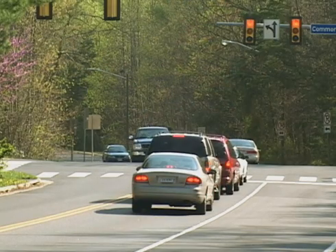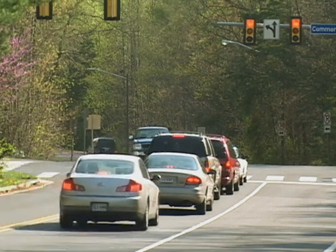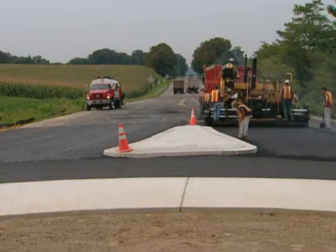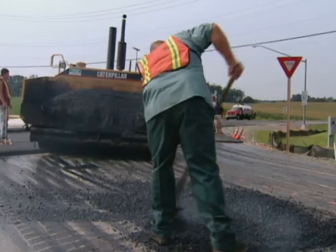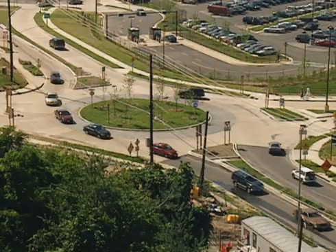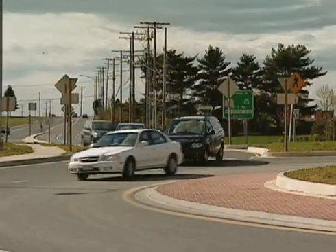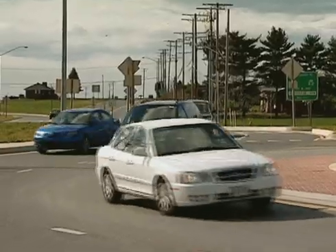There also are significant improvements in traffic flow, which lead to reduced emissions and fuel consumption. Roundabouts may be controversial when they're proposed, but public opinion changes once they're built. Motorists soon find out, through their own experience, the safety and traffic flow benefits, and then show enthusiastic support for roundabouts.